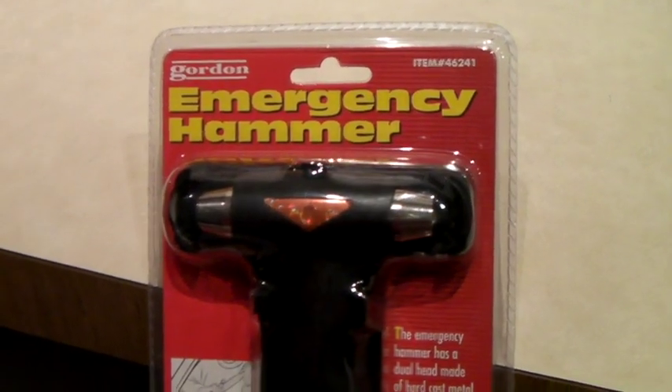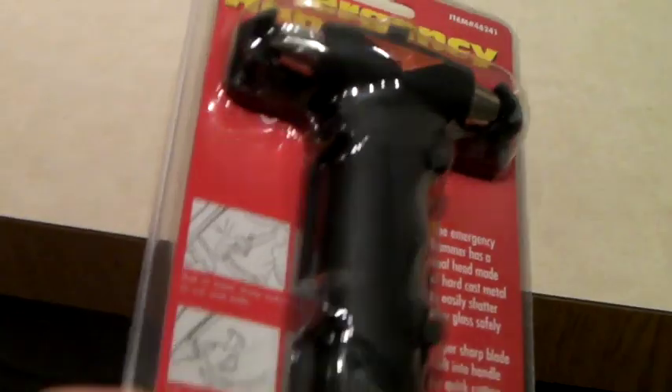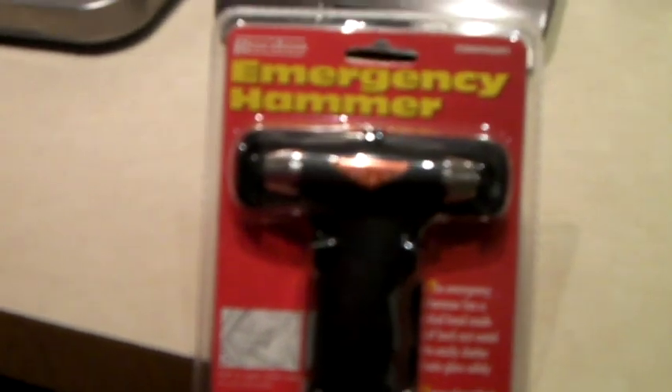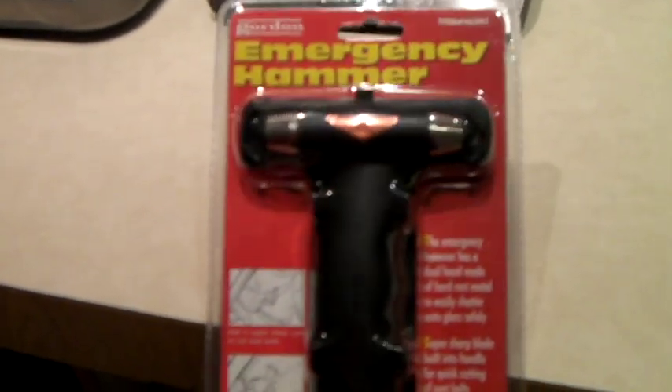This is an emergency hammer to keep in the car so you can break the window. There's also a razor blade on it to cut your seat belt if you need to. We got a couple of these and this one sold for $17.50.